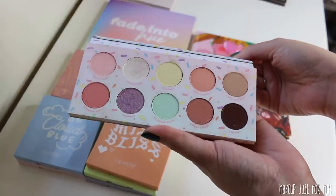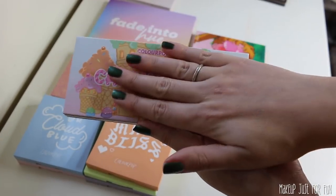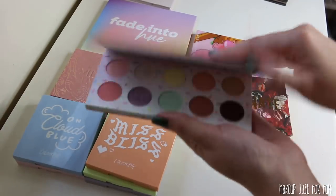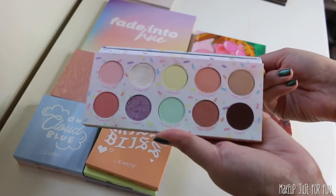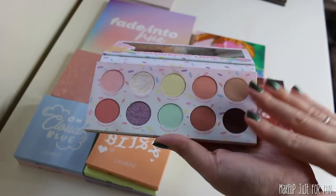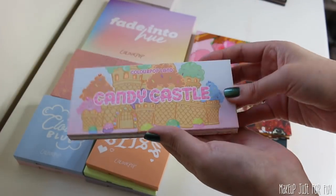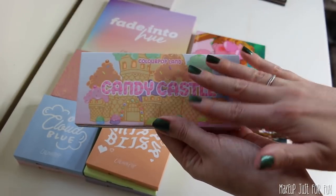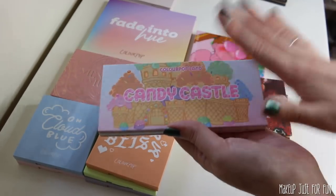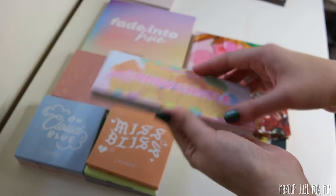Let's start with my absolute least favorite palette of the year: the Candy Castle palette from the Candyland collection. The idea is really cute and the packaging is so adorable, but I'm not big on pastels personally and I felt these didn't perform super well. They didn't show up super well on the eye and didn't have great lasting power. The packaging is way cuter than anything else about it, so that's why it is in last place.